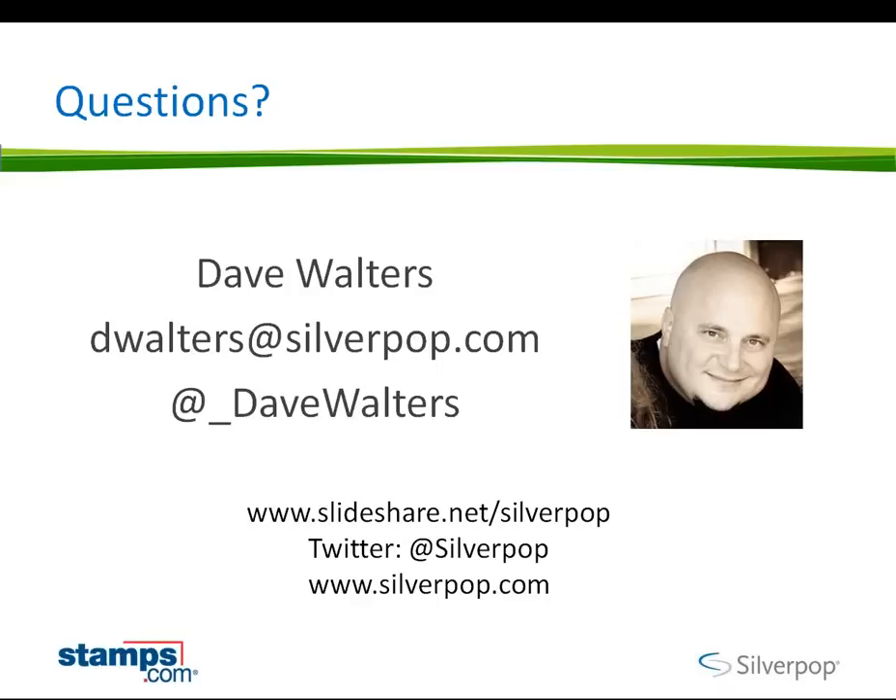That is the end of the presentation itself. You can see my Twitter handle there — at Dave Walters — and dwalters@silverpop.com is my email. I would absolutely encourage anybody who wants to go a level deeper to contact me there. It looks like we've got about 15 questions to tackle, Eric, so let's take a run at them. Sounds good, Dave. Great stuff — love the real-life examples there. It gets the creative juices flowing no matter what size company you are.